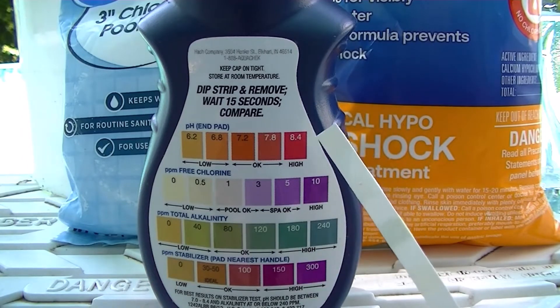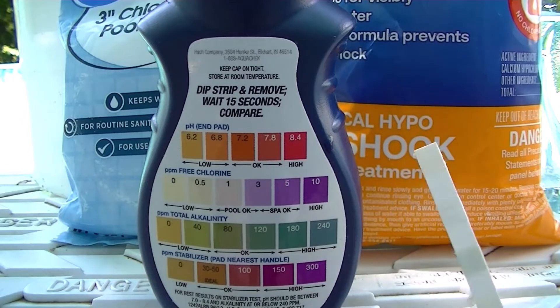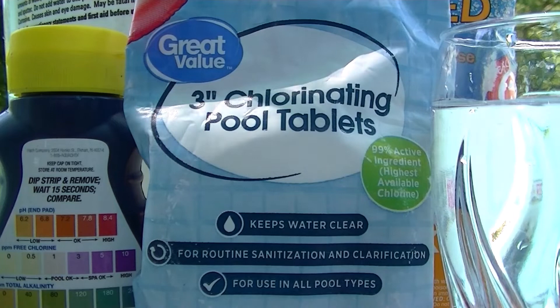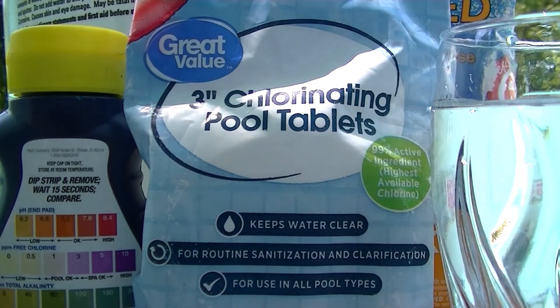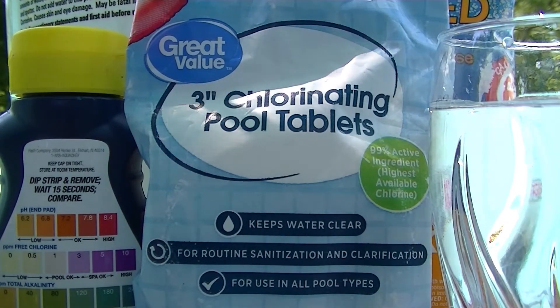In my case, I have a chemical for each one of these readings, which optimizes the balance of the water. Now, I'd like to talk a little about the delivery of trichlor. Tablets are convenient — you load up the floater and your pool is being chlorinated while you're doing other things.